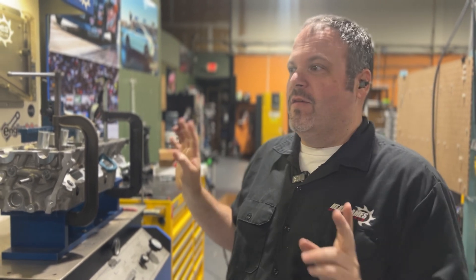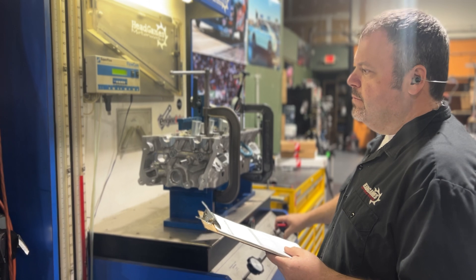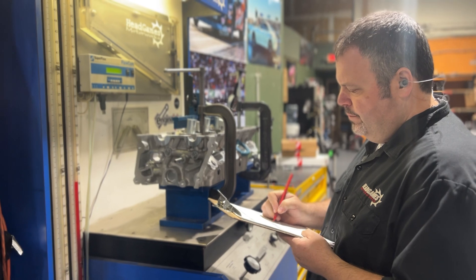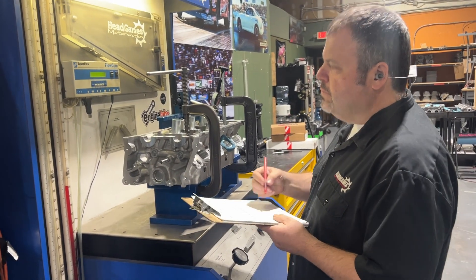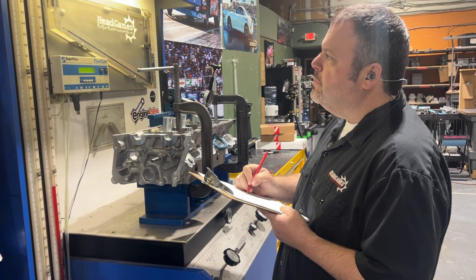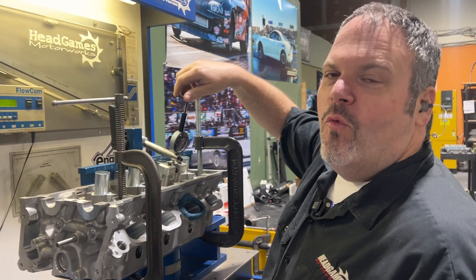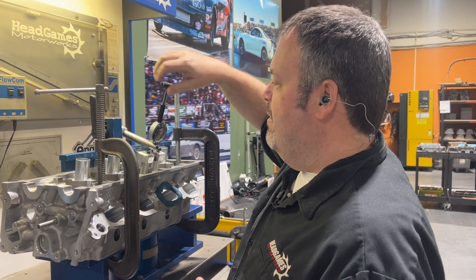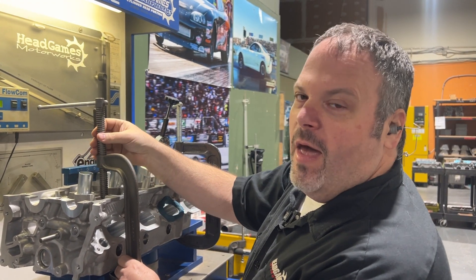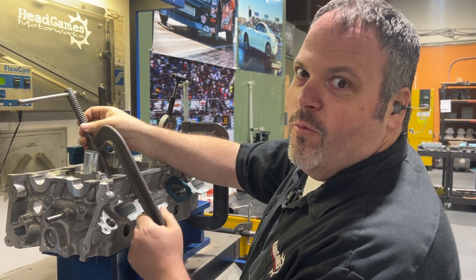Definitely need to wear earplugs for this one. Wasn't expecting that. Wait till you guys see the results of that — this thing is a bad dude, and I won't lie. It stomped all over the K-Series, but keep watching until the end — we're going to do the exhaust now and compare the numbers.